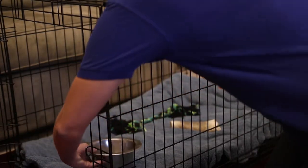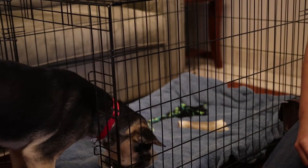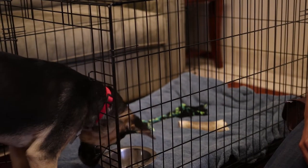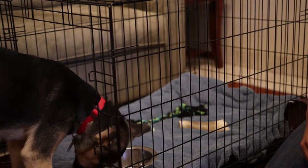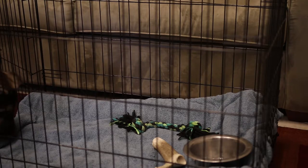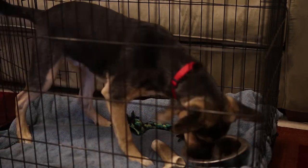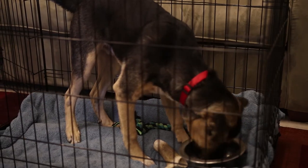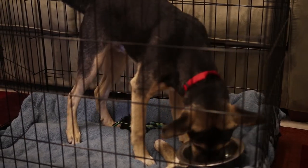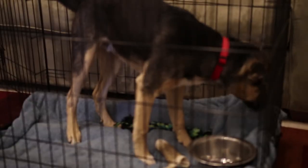After introducing your dog to the crate, begin feeding his regular meals inside or near the crate. Each time you feed him, place the food dish a little bit further back in the crate. Once your dog will eat his entire meal comfortably in the crate, you can close the door while he's eating. The first time you close the door, open it as soon as he finishes his meal. With each feeding, leave the door closed a few minutes longer.